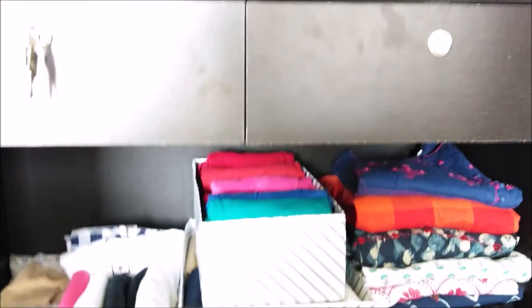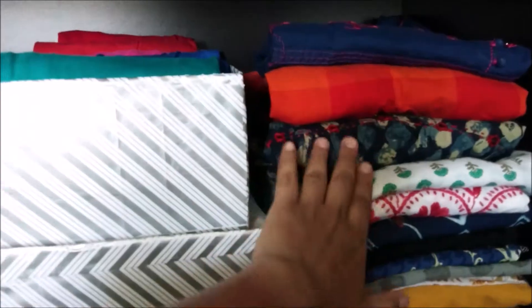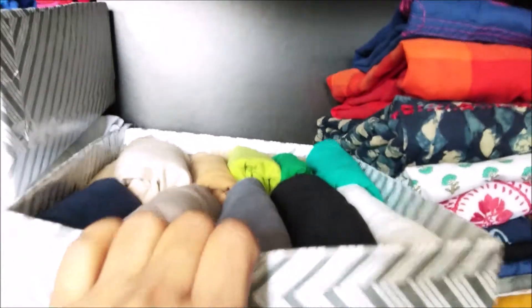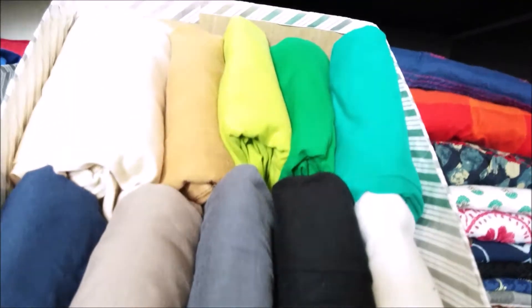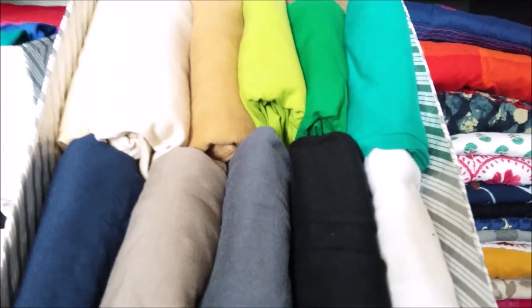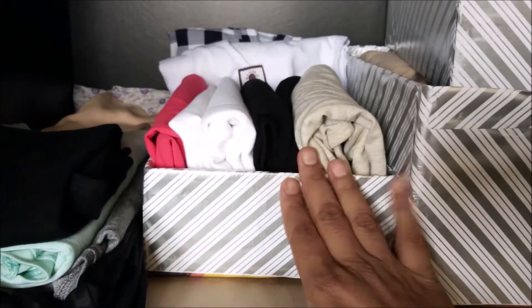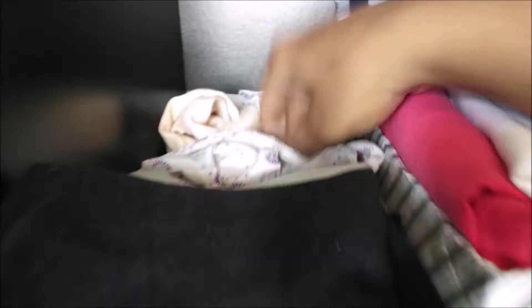Moving on to the last two shelves. In the first one, I have kept all office wear and frequently used kurtis in a file system. I usually don't wear kurtis as much as tops, so I have kept these in the bottom shelf. Just beside this, I have kept two baskets which contain all the leggings, organized by color. Beside the leggings, I have kept another DIY box which contains all my t-shirts and a few random tops and tunics. In the empty space at the back, I have kept a sun coat and gloves, and in front are my jean gloves.